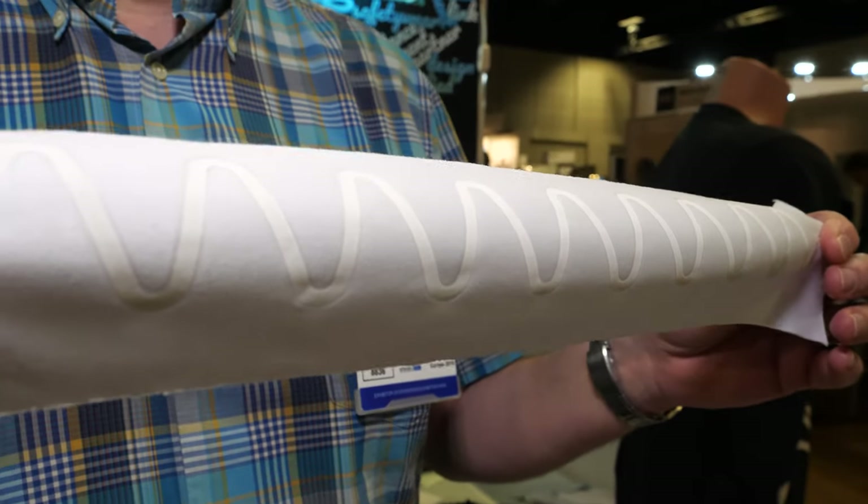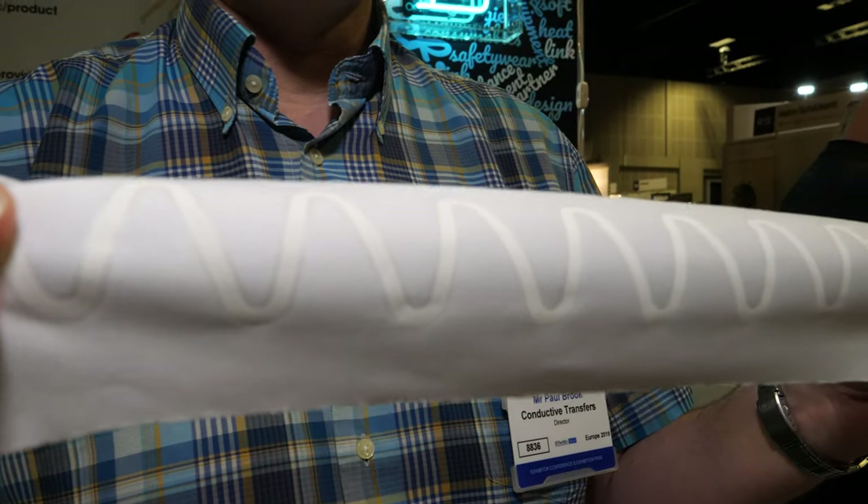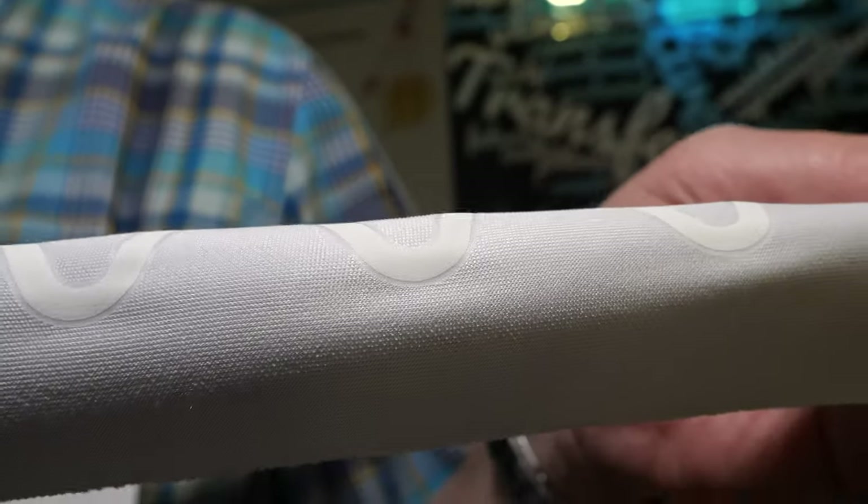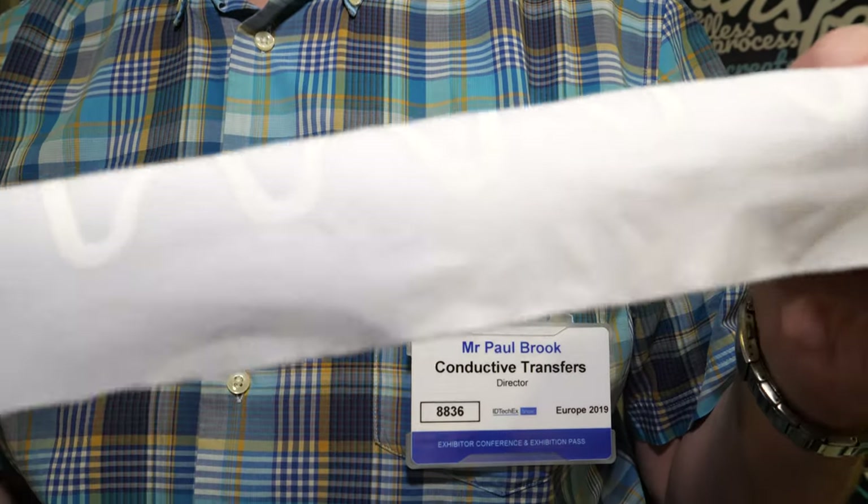It's called a heat transfer. Basically what we're doing is we're printing a series of layers, and one of those layers is a conductive circuit. It's stretchable, it's got a soft feel, it's durable, washable, high conductivity and low resistance.